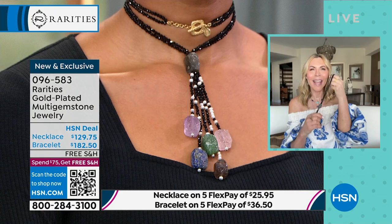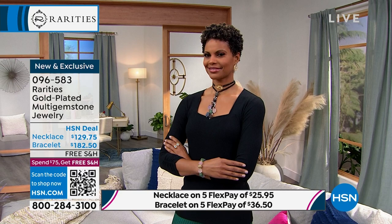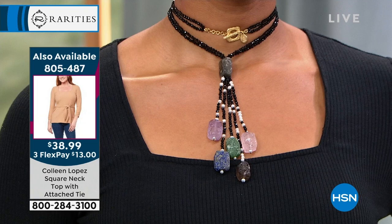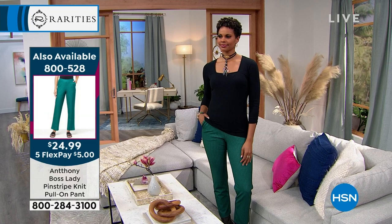It gives you that hip, statement, high-end and classy feel. Going back again - the necklace and the bracelet - everything in Rarities today is available with five monthly flex payments. Victoria is also wearing those fabulous door knocker earrings, already crazy popular. If you're interested in what Victoria is wearing fashion-wise, we're also posting those item numbers. The top is by Colleen and the pant by Anthony - everything is working back beautifully to that look.